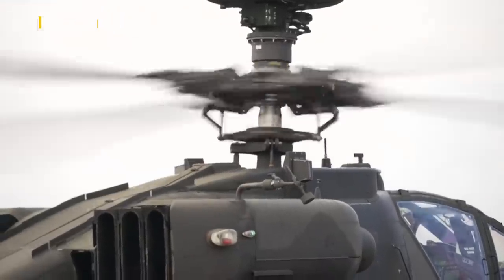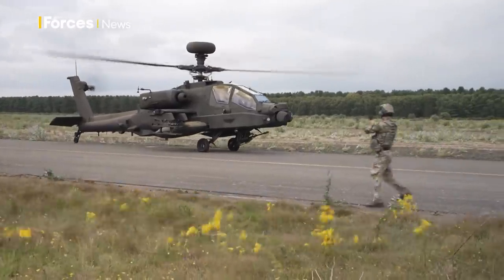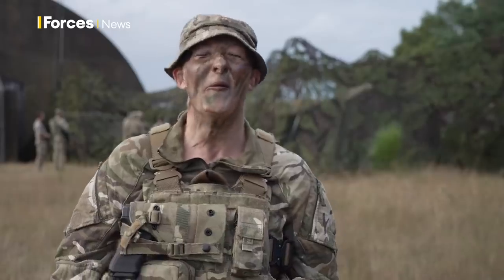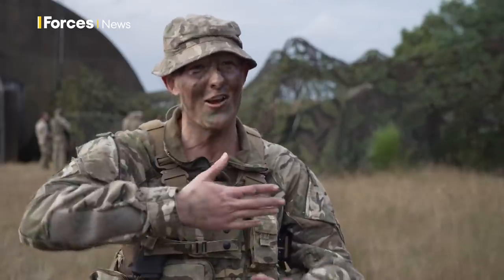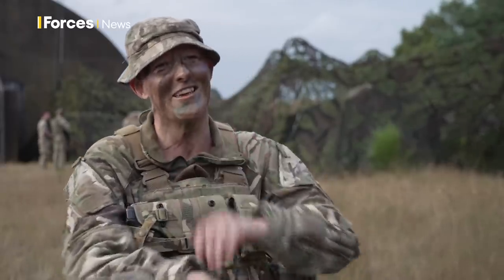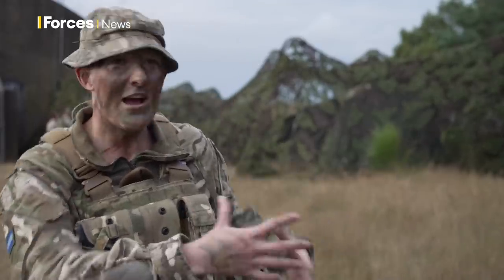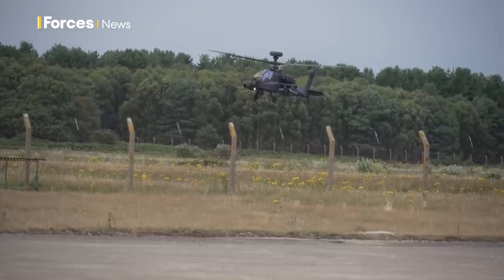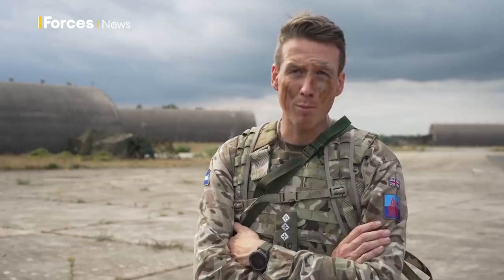The Apache is an absolute delight to fly. It's got lots of power, it's agile, it has a great presence and that's part of our deterrent. It is designed for one thing — we know that our task is to go out and to find and strike potential enemies — and we take a lot of pride but we're very humble in what we do.